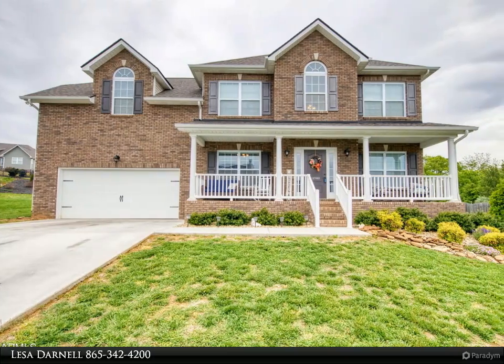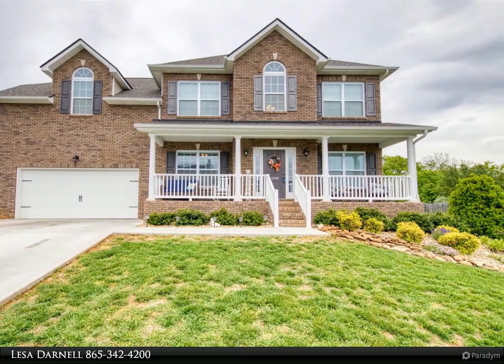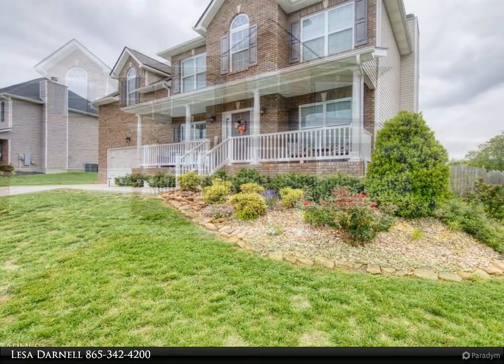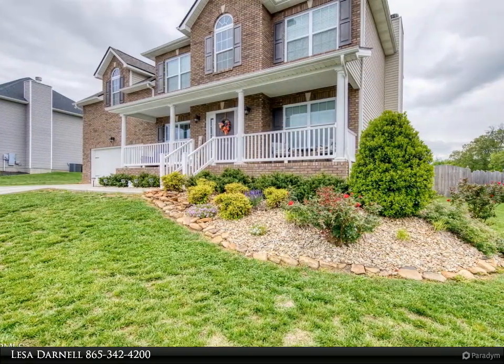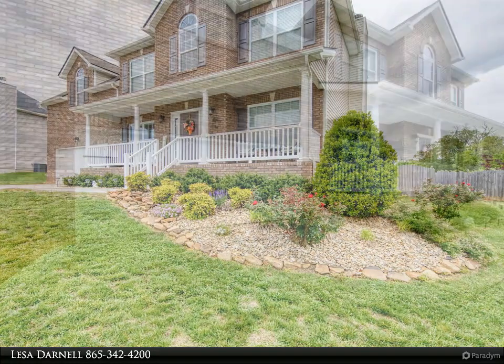This Wallace Real Estate property video is presented by Laser Darnell. Coming soon — are you looking for mountain views of the Great Smoky Mountains? You'll love the amazing views from the front porch, the back deck, and inside the house.